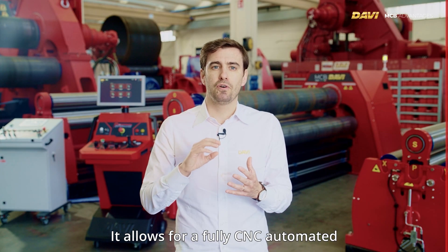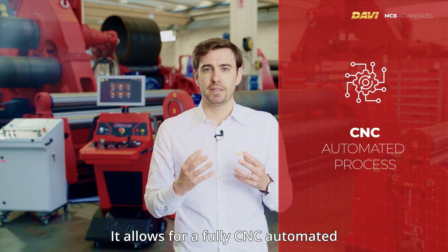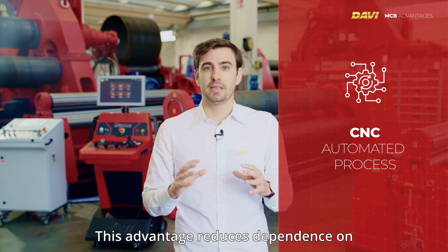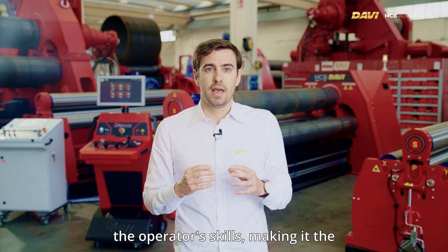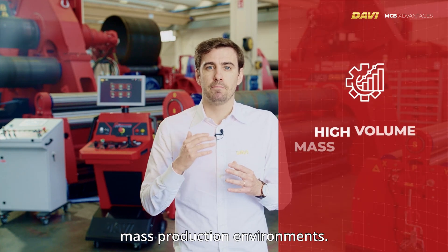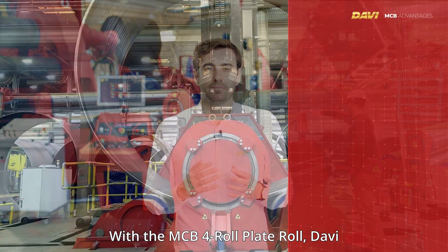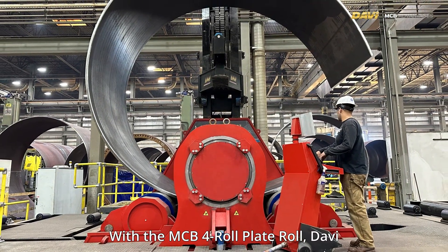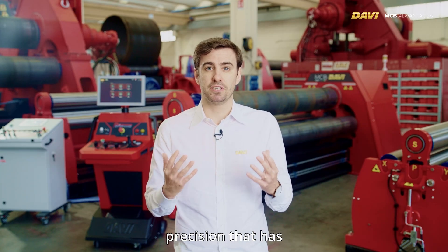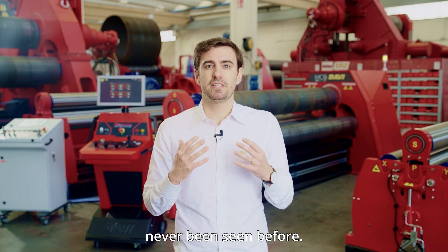The MCB allows for fully CNC-automated production processes. This advantage reduces dependence on the operator's skills, making it the ideal technology for high-volume mass production environments. With the MCB 4-Roll plate roll, DAVI has achieved a level of automation and precision that has never been seen before.